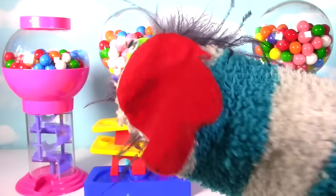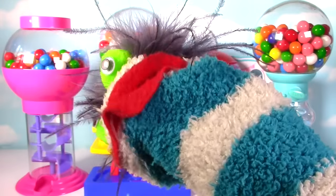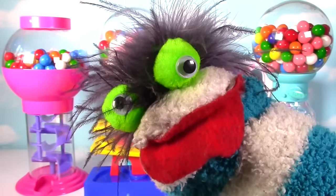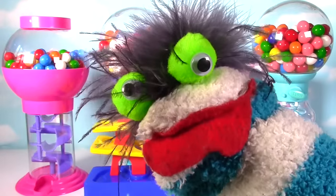So many delicious gumballs to eat! Fizzy, yes? We're going to learn colors with those gumballs. We have all these gumballs and we're not going to eat them all. Fizzy, we can eat them all after the show.